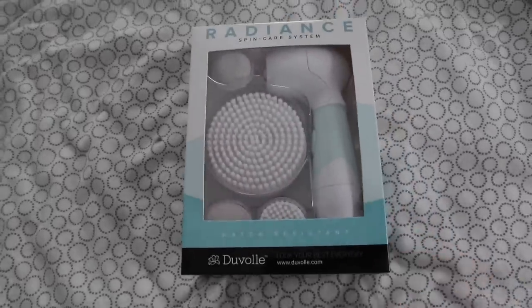Hair up — now it is skincare time. First, I start by taking my makeup off, which I have already done. Lately I've been using the Duvall brush — it's like a spin brush for my face and I've really been loving it. This one is their Radiance Spin Care System. This video is sponsored by Duvall, and their spinning brush helps me really deeply clean my skin.